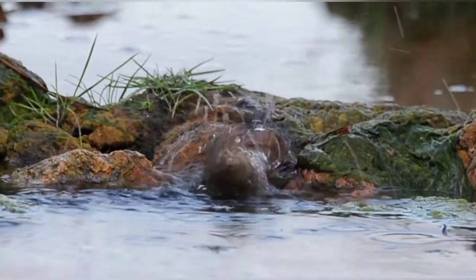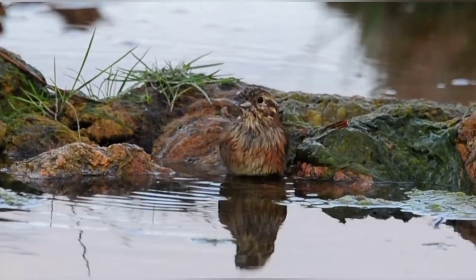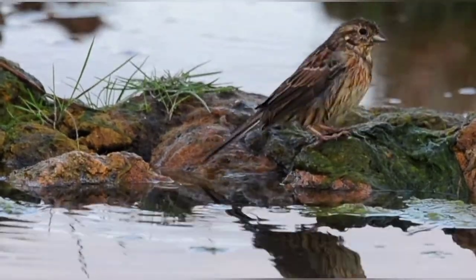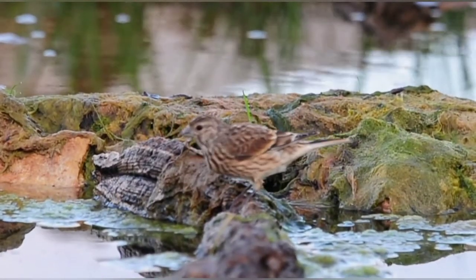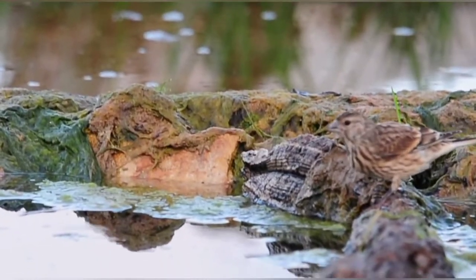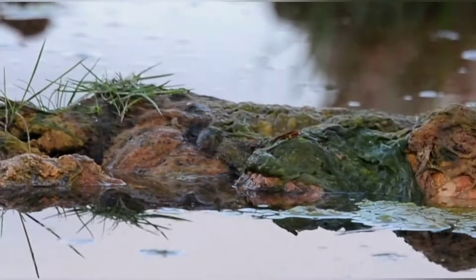Now the little curl bunting has come down for its normal morning bath. Lovely, it is so nice to see. Another one of the finches here. Before the sun hits the pond, the curl bunting normally always comes down.